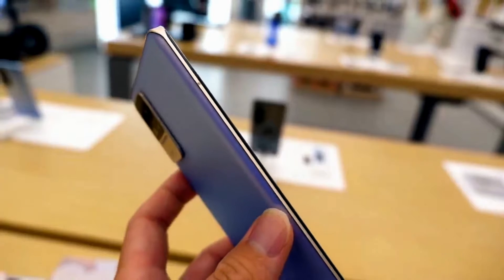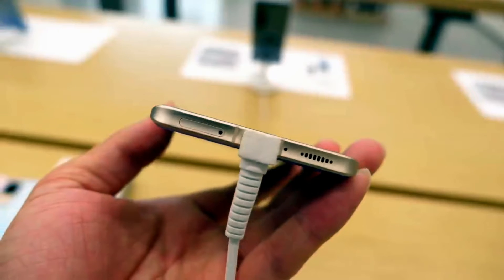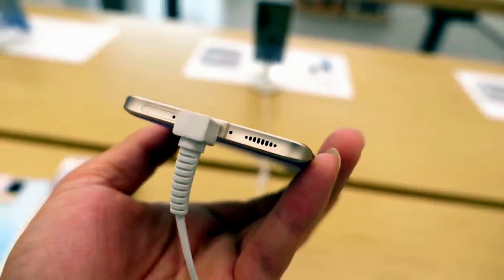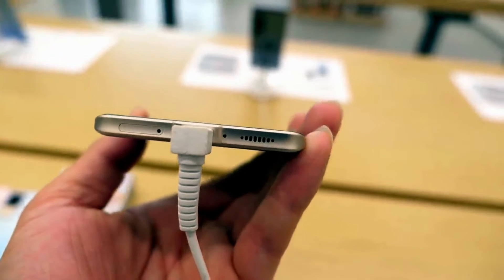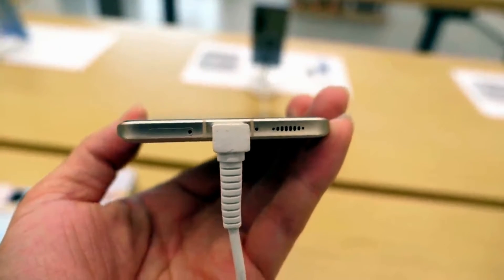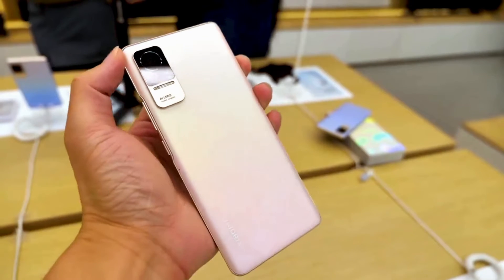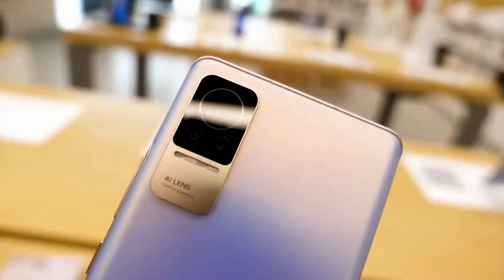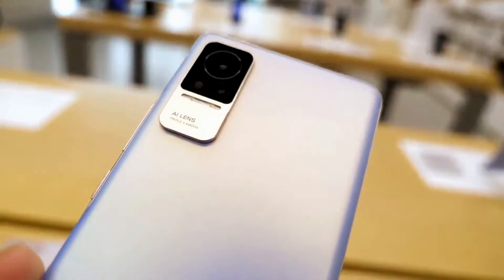The main features of the Xiaomi Civi smartphone are an excellent 6.55-inch OLED screen with a 120Hz refresh rate, a powerful energy-efficient processor from Qualcomm — namely the Snapdragon 778G — 12 GB of RAM, 256 GB of flash storage, and a rechargeable battery of 4500 mAh with support for 55W fast charging.